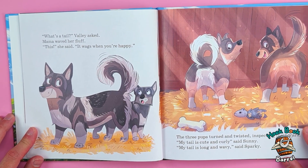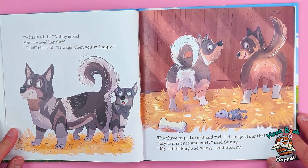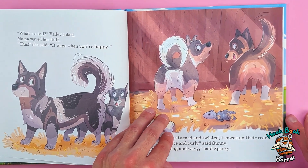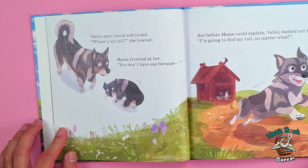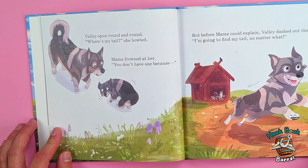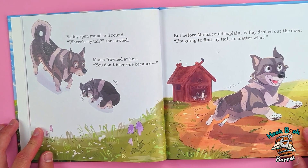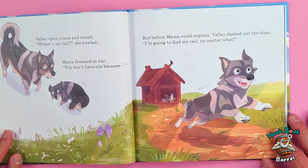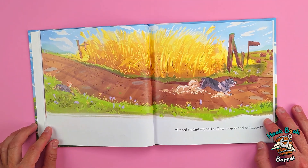'What's a tail?' Valley asked. Mama waved her fluff. 'This,' she said. 'It wags when you're happy.' The three pups turned and twisted, inspecting their rears. 'My tail is cute and curly,' said Sunny. 'My tail is long and wavy,' said Sparky. Valley spun round and round — 'Where's my tail?' she howled. Mama frowned. 'You don't have one because—' But before Mama could explain, Valley dashed out the door. 'I'm gonna find my tail, no matter what!'